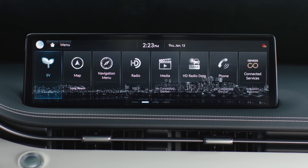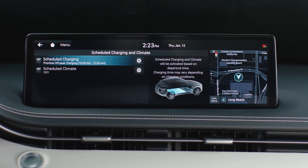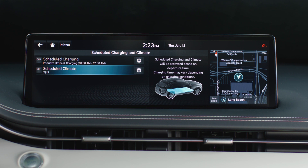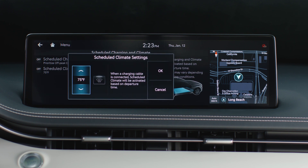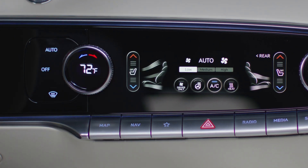Selecting scheduled climate allows the activation of pre-scheduled cooling or heating to a desired temperature. Pre-scheduling cooling or heating to take place during charging can allow you to get underway with the cabin at a preset temperature, reducing the energy needed once underway. The seat and steering wheel heater and pre-conditioning can also be used to lessen the need for heating or cooling.